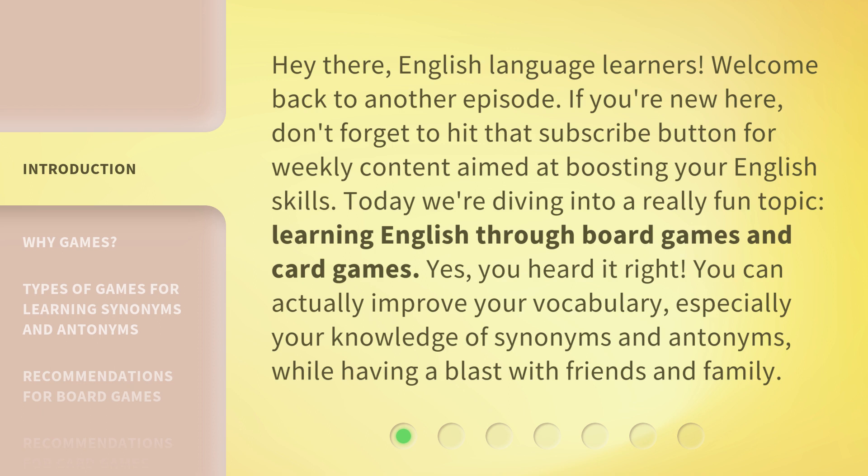Today we're diving into a really fun topic: learning English through board games and card games. Yes, you heard it right. You can actually improve your vocabulary, especially your knowledge of synonyms and antonyms, while having a blast with friends and family.